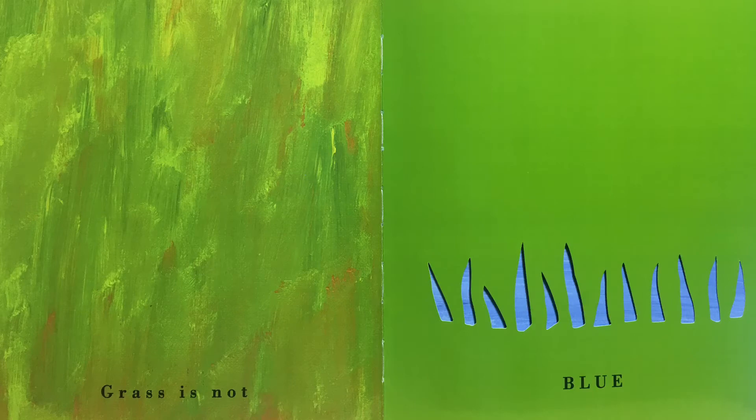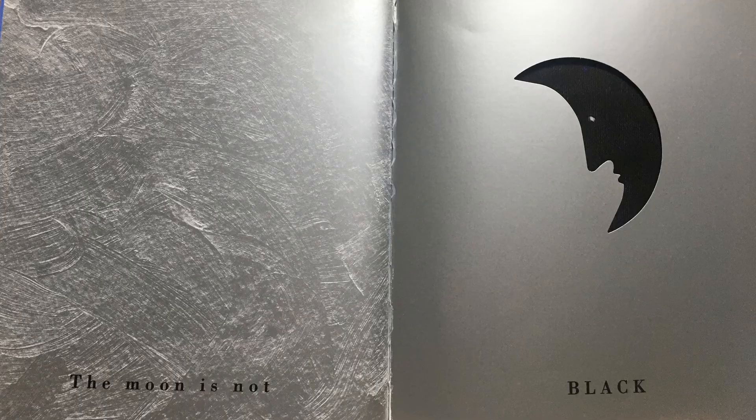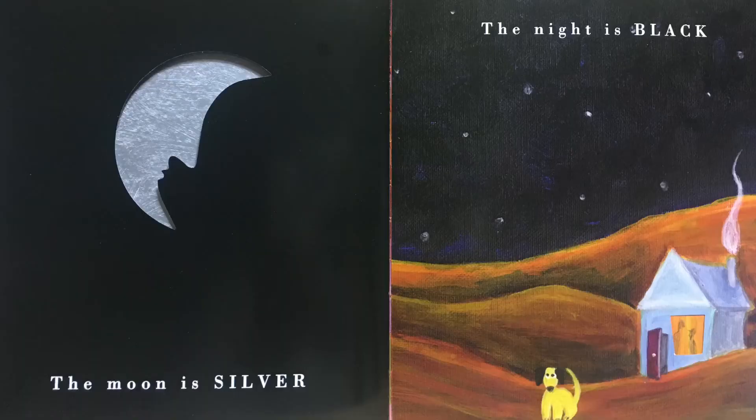Grass is not blue. Grass is green. The sky is blue. The moon is not black. The moon is silver. The night is black. Good night!